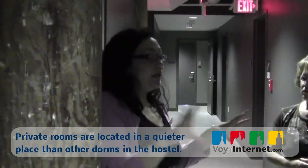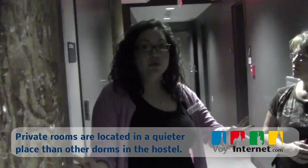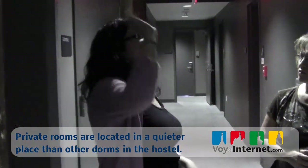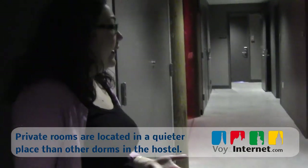This little wing right here is actually all of the private rooms. The private rooms are in their own little corner — in the same spot on every floor — so it's a little bit quieter. You don't have to worry about eight people coming in right next to you at 3 o'clock in the morning.